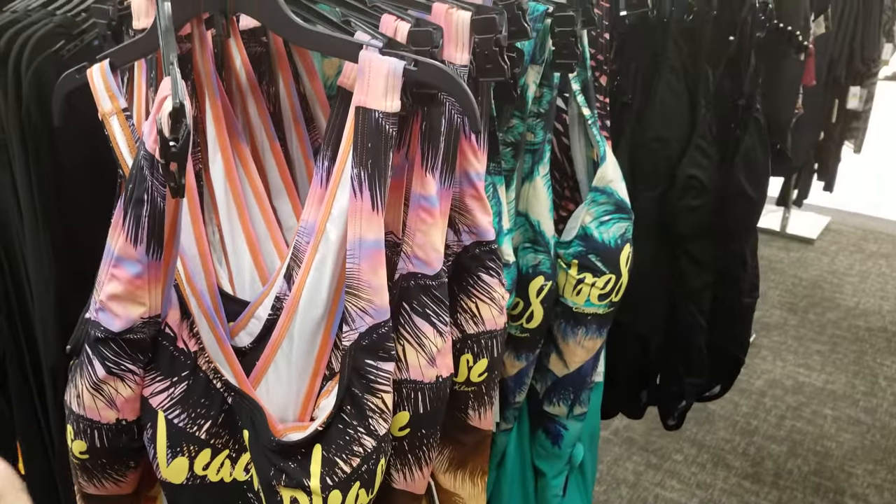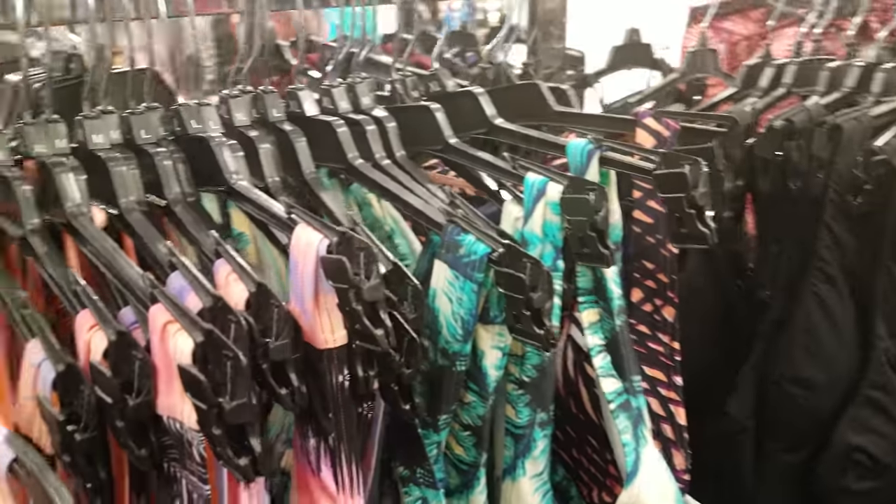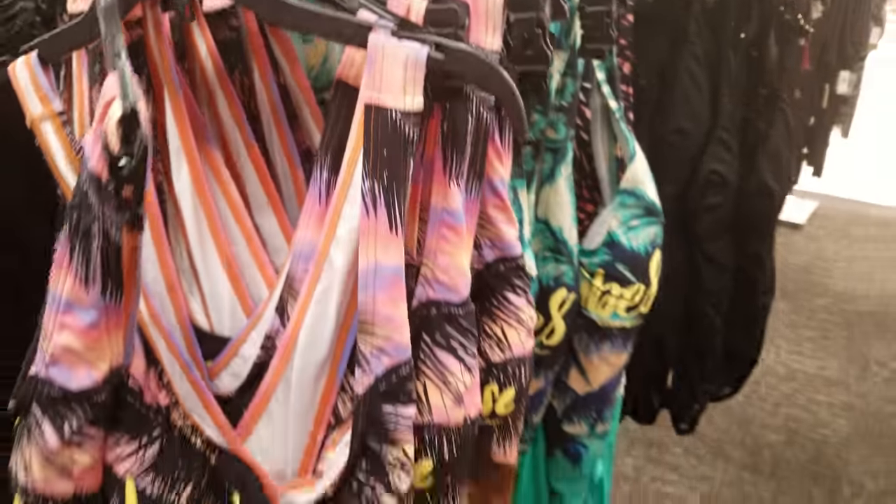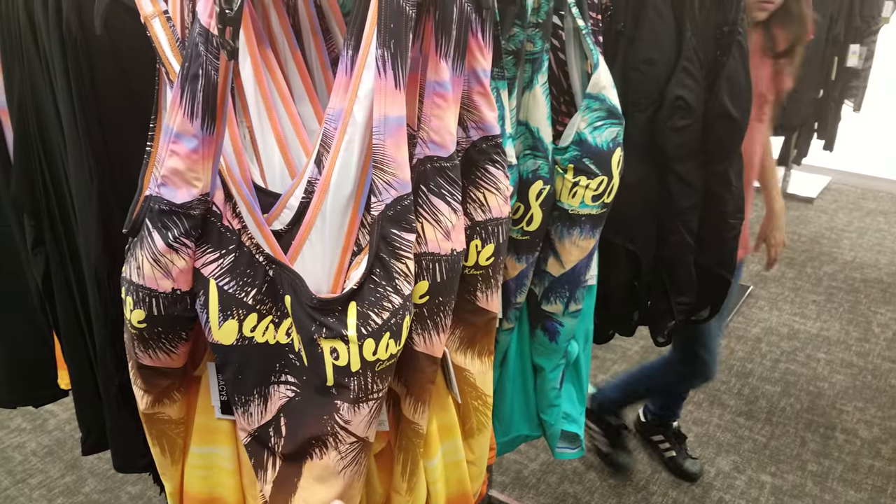They do have different sizes. I want to say they go up here to XL, maybe even a 2X — I'm not sure, but I only see XL. So we got 'Beach, Please' and 'Good Vibes.'